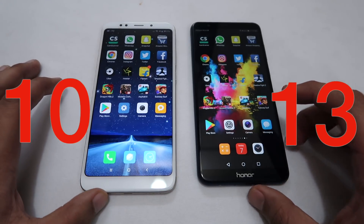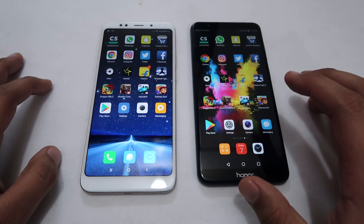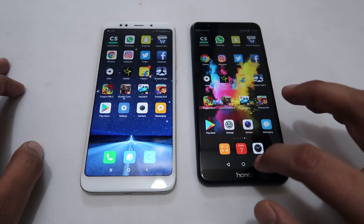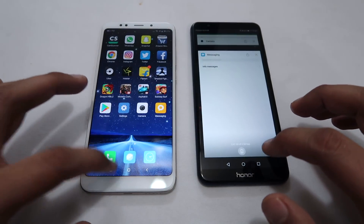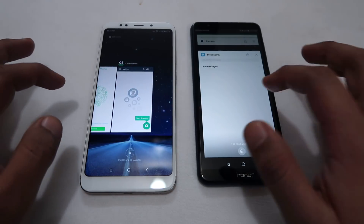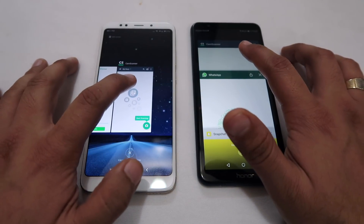So here are the scores. In my assessment, Honor 7X is about 5 to 10 percent faster than the Redmi 5 Plus, but the difference between the two phones is not that great. Now let's move on to the RAM management round to see which apps stay in RAM and which reload.